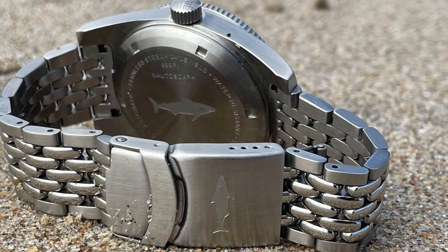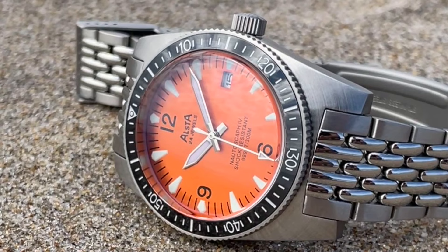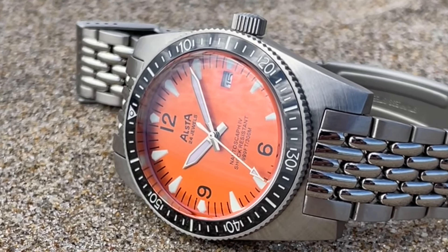It's got a shimmering orange dial which is exclusive to Watch Gauge, a very functional oversized crown, and they are being made in a very limited run.